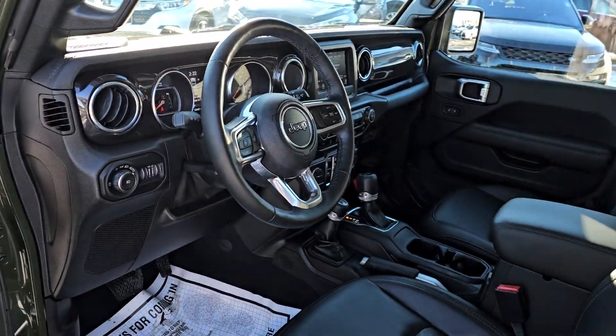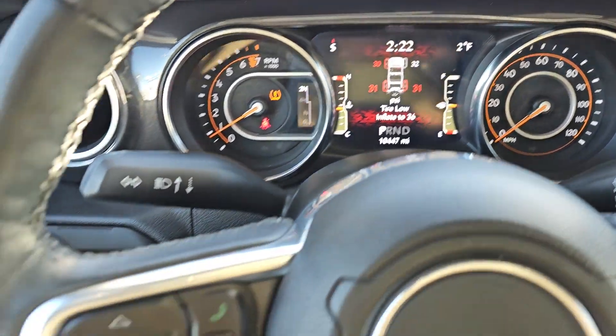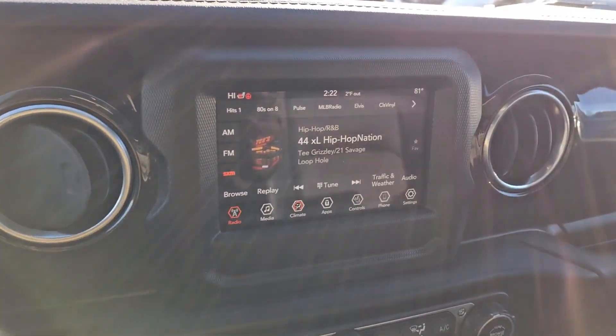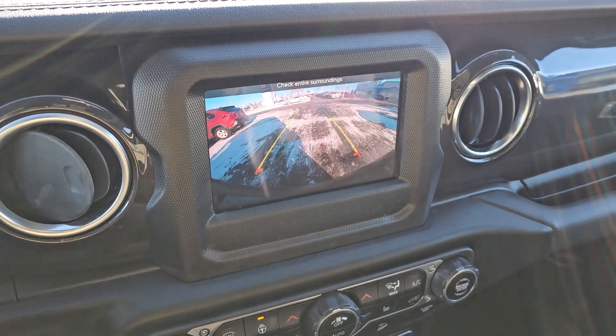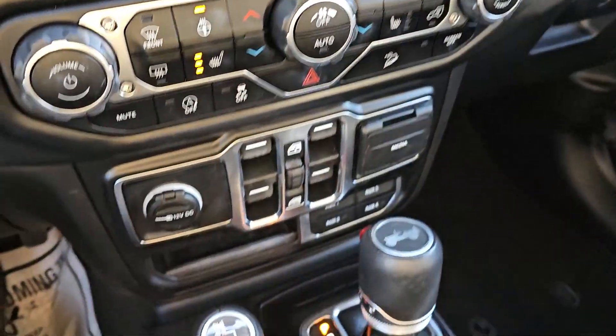These are just some of the great options this vehicle comes with: heated steering wheel, Apple CarPlay and Android Auto, keyless entry, satellite radio, remote engine start, four-wheel drive, heated mirrors, fog lamps, backup camera, and a premium sound system.